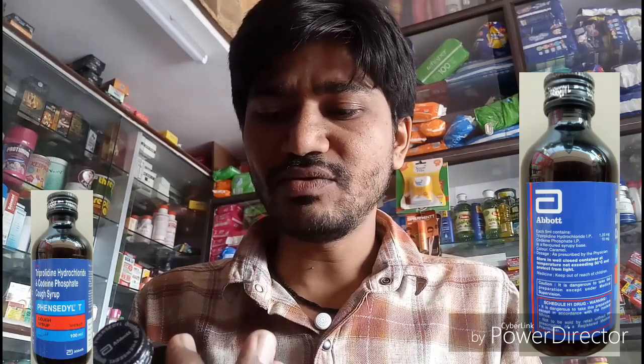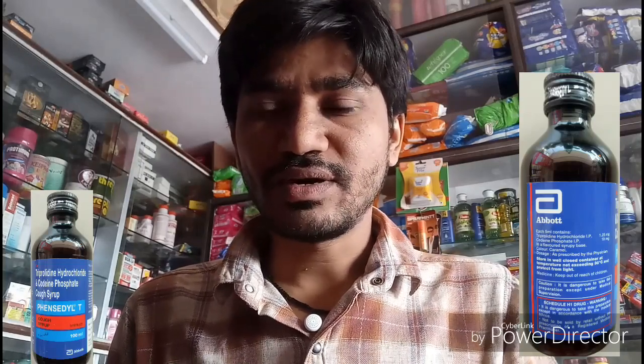This is a Schedule H drug, so in India you cannot directly purchase it from a chemist — you require a prescription from a doctor. This is the review of Fancidil T Syrup for dry cough. If you like our video, please like, share, and subscribe to our channel.